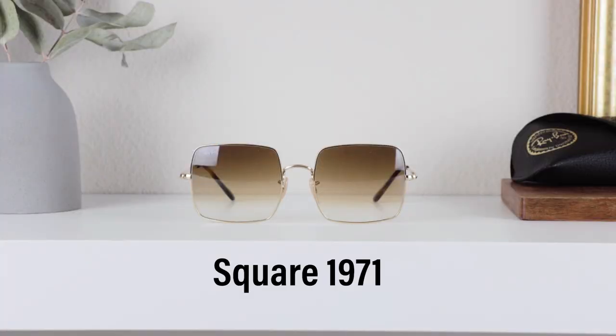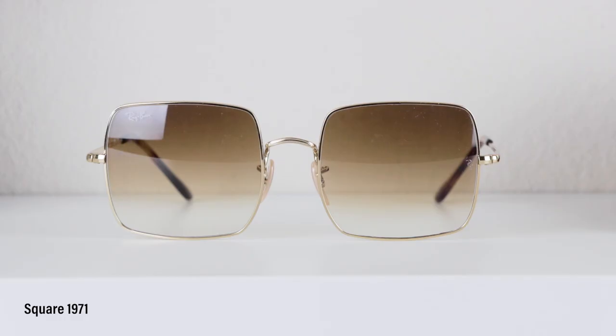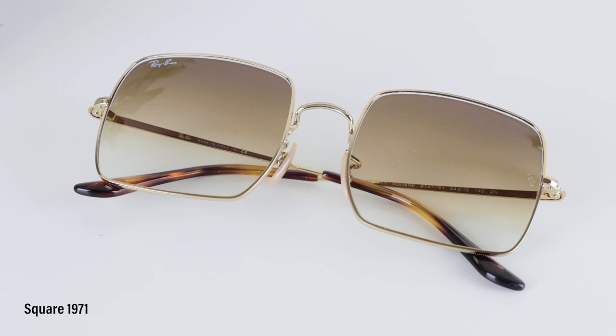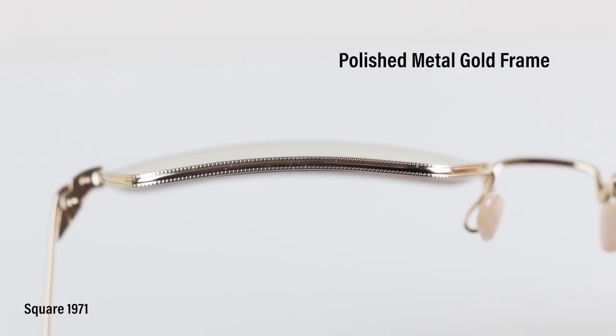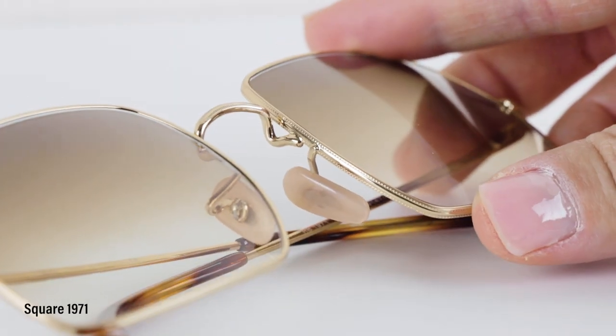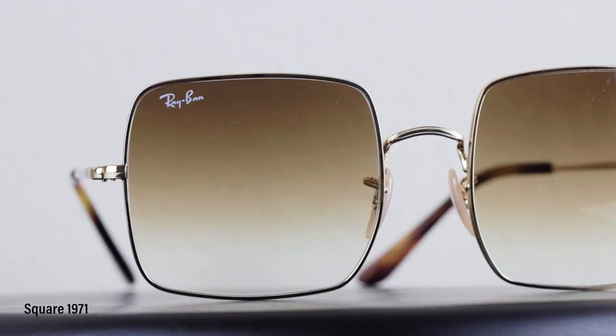Finally, we have the Ray-Ban Square 1971 Classic Sunglasses. It is a unisex design and it is very square, but I love it. It gives a very 70s vibe and I just love the oversized look of it. I also love the polished gold metal frame — it is so beautiful and unique. The lenses are also different for me this time; it has a light brown gradient color and it is just stunning.